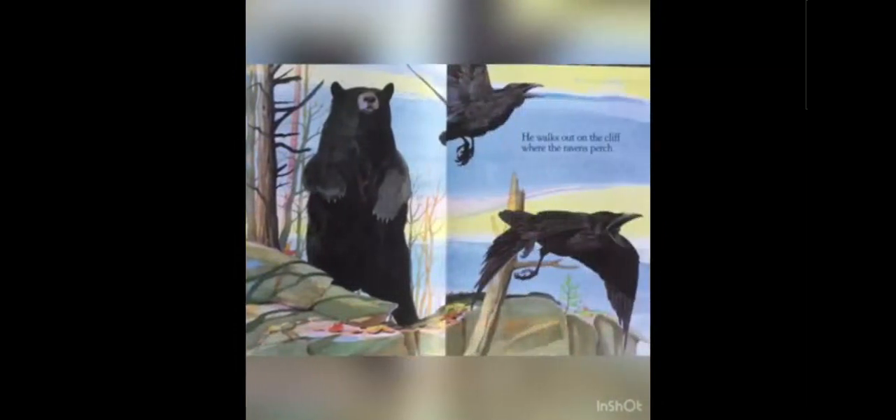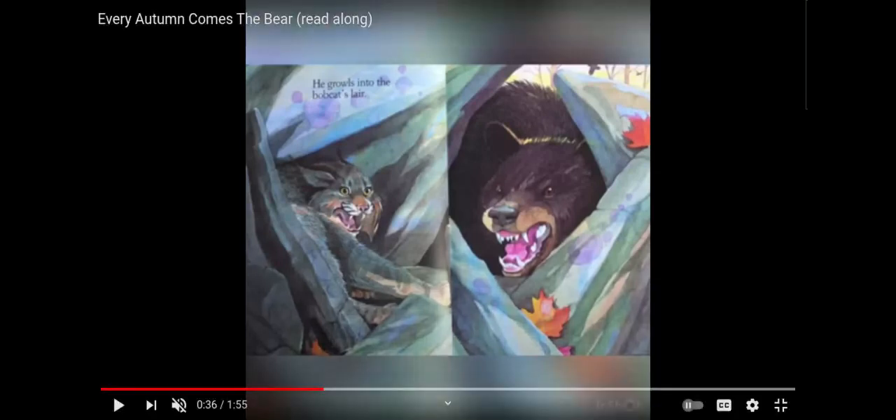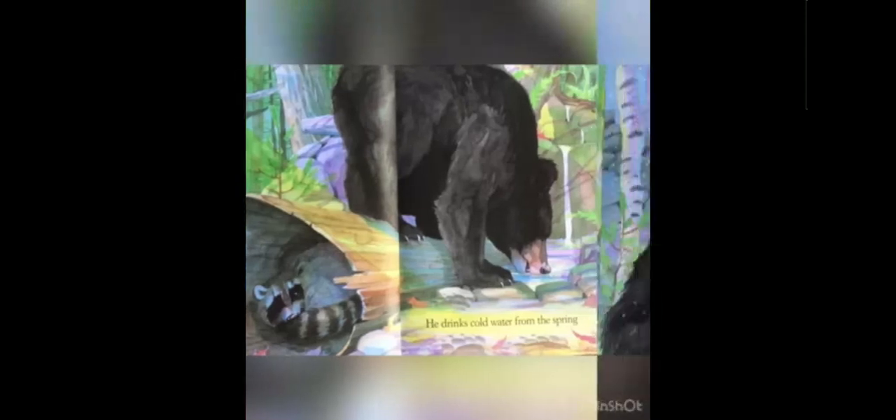He walks out on the cliff where the ravens perch. He growls into the bobcat's lair. Oh, that's a scary-looking picture. They both have very sharp teeth, don't they? The bear follows every trail just to see where each trail leads. He drinks cold water from the spring and claws a tall, straight tree.